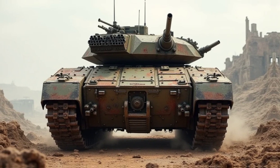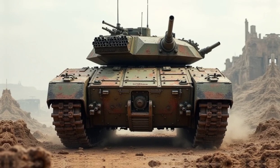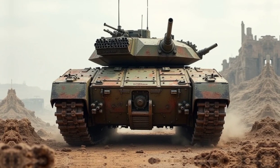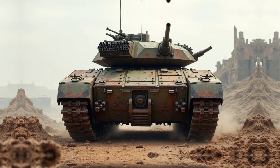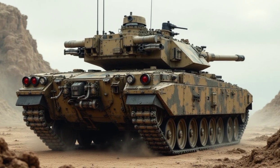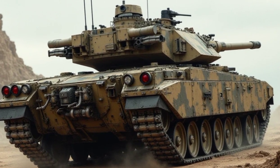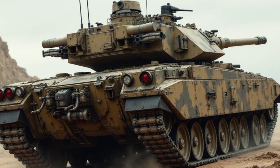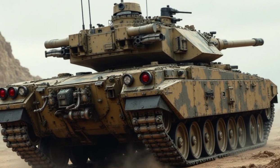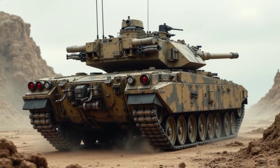Right off the bat, the 2026 Sheridan maintains its signature lightweight yet tough build. Unlike traditional heavy tanks, this one is designed for mobility and rapid deployment, thanks to its advanced composite armor that offers better protection without adding excessive weight. It still retains that low-profile silhouette, making it harder to detect on the battlefield. And with the latest adaptive camouflage technology, this beast can actually blend into its surroundings, reducing its infrared and radar signature.